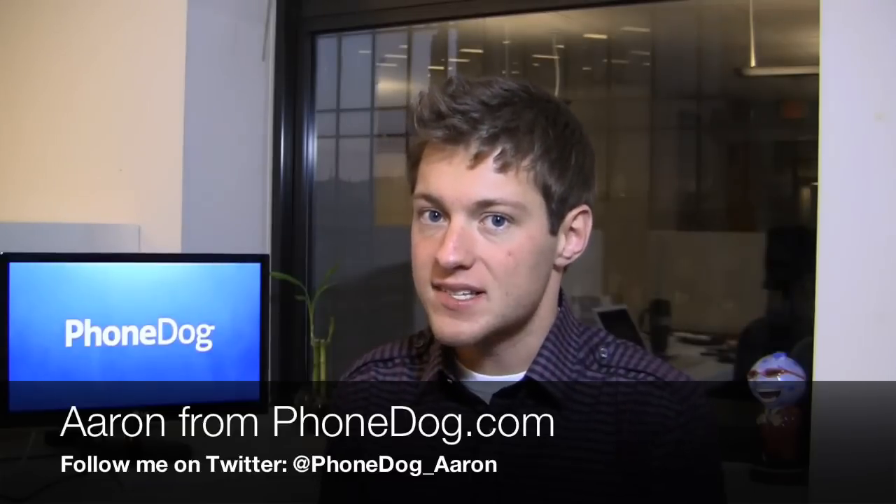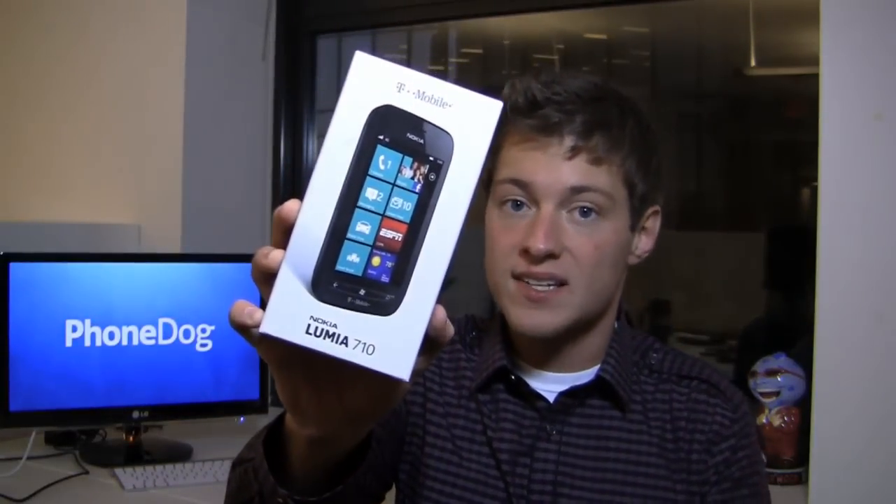Windows Phone and Nokia are now available in the US. I'm Aaron from Phonedog.com. We're probably going to see a lot of Windows Phone devices from Nokia coming to the US — US-themed 4G devices most likely coming at CES — but that didn't stop them from releasing the Nokia Lumia 710 on T-Mobile.